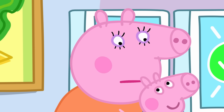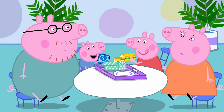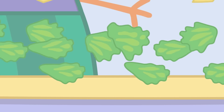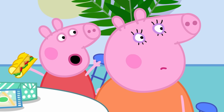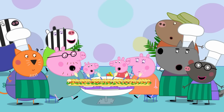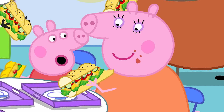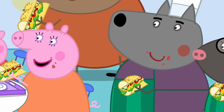Peppa and George are enjoying their lunch while they wait for Mummy's extra-special sandwich. It's very cheesy. Dinosaur! Mummy Pig's sandwich is being made — it's a bit bigger than she expected. It's ready, Mummy! How... big! I don't think I can eat all this on my own. Would you like some? It's a bit spicy, but very tasty. I might have a new favourite. Everyone loves their sandwiches, even if they aren't exactly what they meant to order.